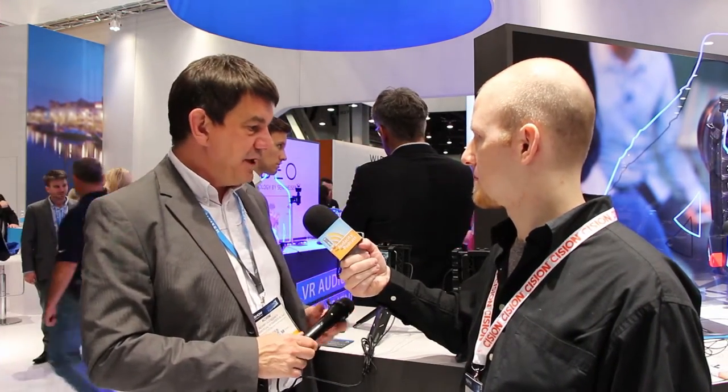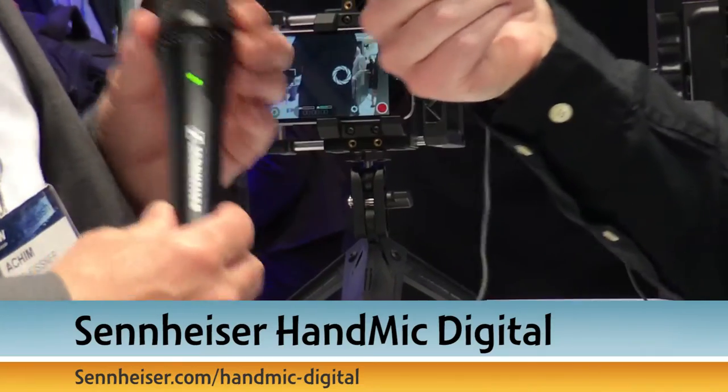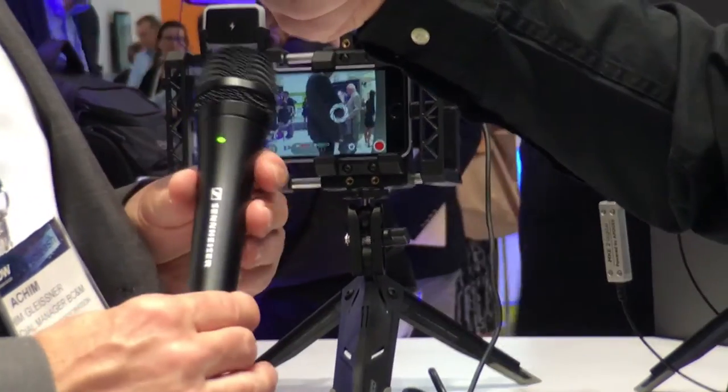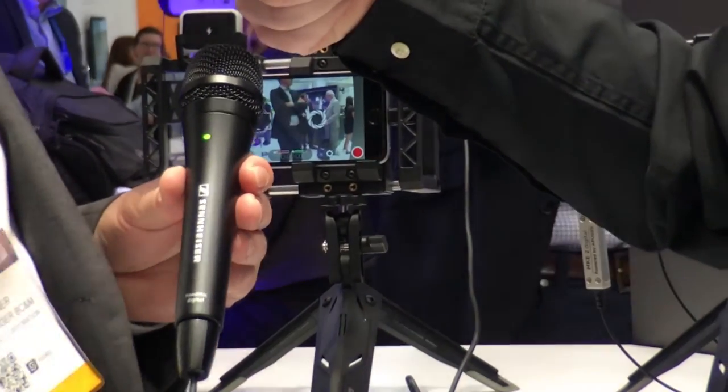That's why we're collaborating with Apogee. Now, after this first year, we have two new products — very exciting products for your audience when it comes to vlogging, blogging, and podcasting. One is the handheld mic, which is a dynamic, robust, outdoor-use mic based on our experience.